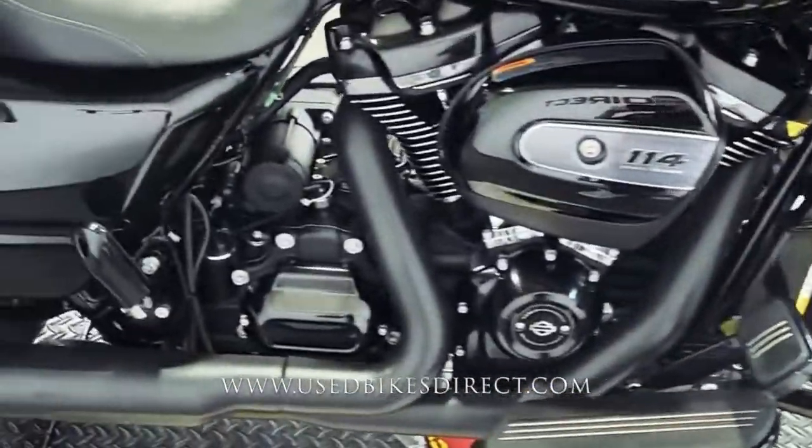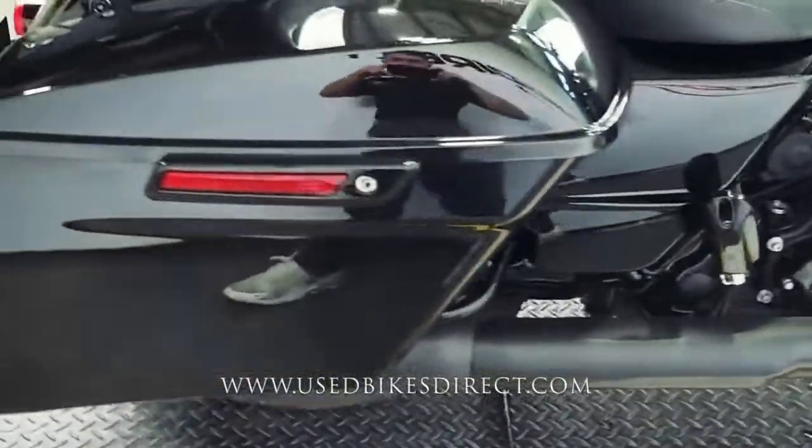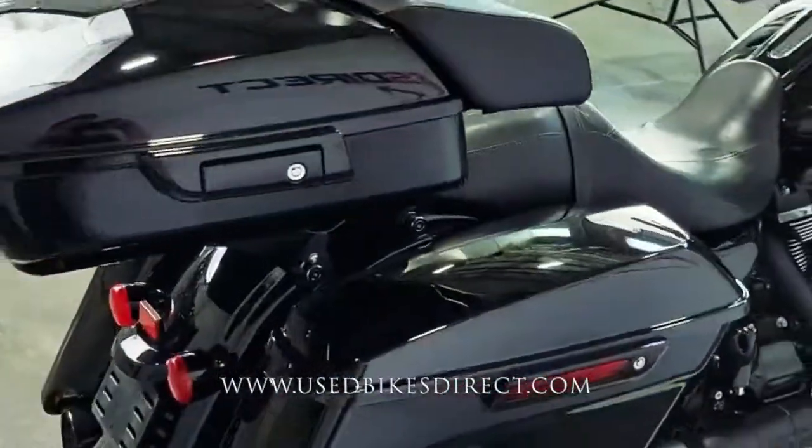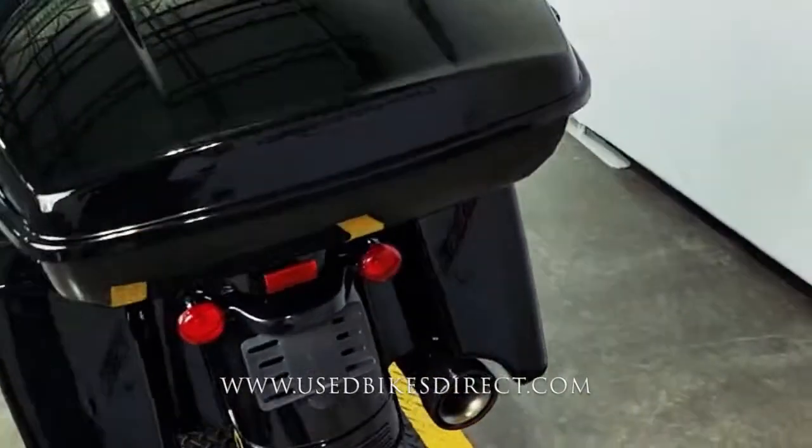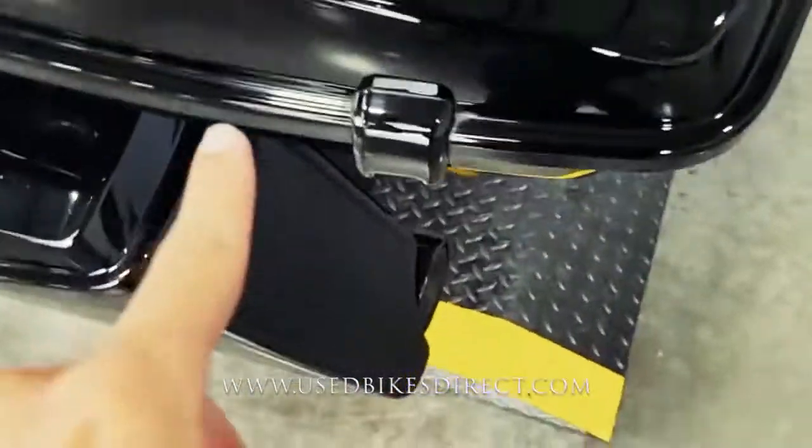I do have a couple of scuffs to point out that I'll show you when we get along to it. Of course, plenty of storage with these lockable saddlebags and top trunk, but you're also going to have those floorboards and highway pegs. Cruise control, radio — really has the works.